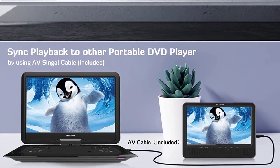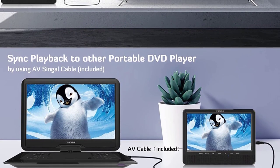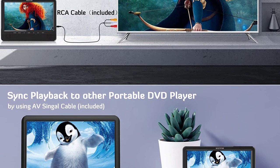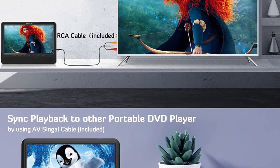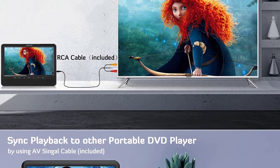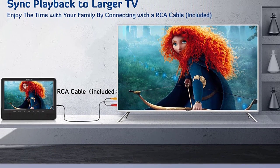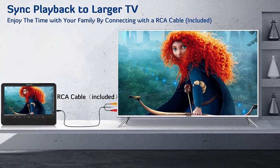The dual DVD player for car features upgraded dual powerful speakers that provide clearer stereo sound, bringing an immersive hearing experience to kids and keeping children quiet for a pleasant road trip. The dual car DVD player also supports last memory function, picking up each exciting scene where you left off last time — no need to worry about starting from the beginning.